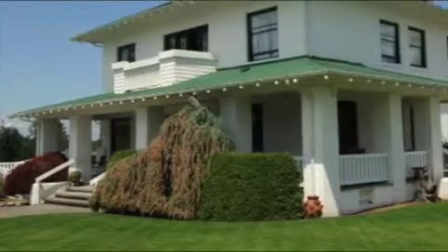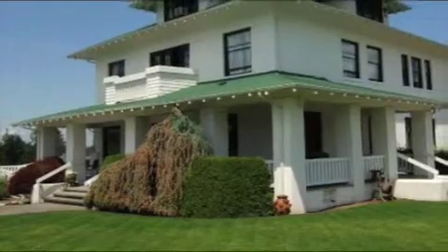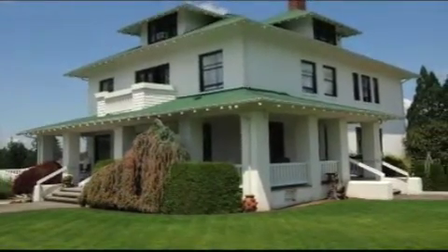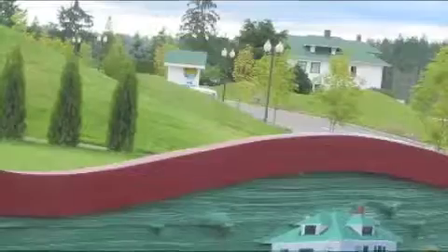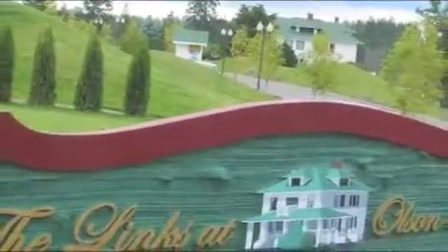Nestled among the rolling hills in the pristine Maple Valley rests Olsen Mansion, your one-stop destination for fun, romance, and total pampering. From the moment you arrive at this one-of-a-kind 47-acre facility, you'll know you're in a special place.